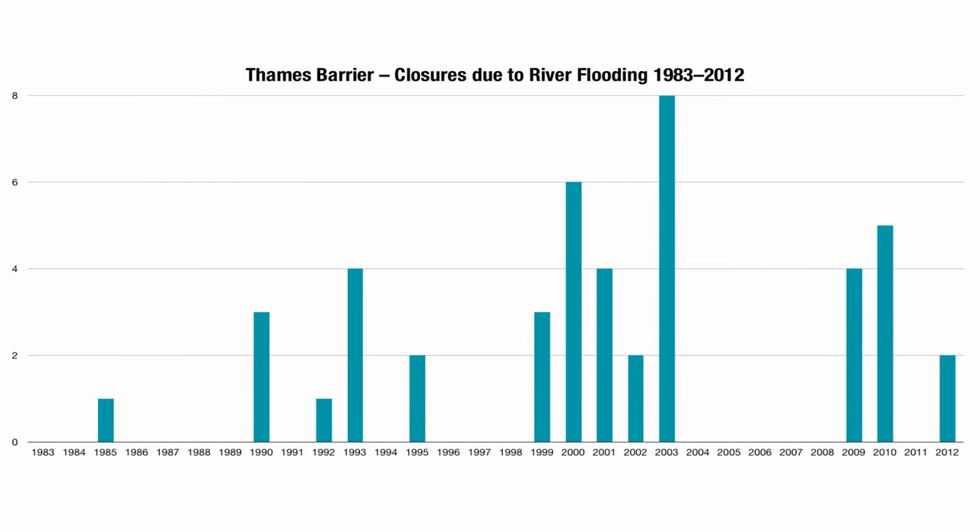You might be interested to see a graph showing the number of closures due to river flooding at the Thames barrier since it opened. You can see that as time has gone by there do seem to be more and more closures, although they seem to have peaked between 1999 and 2003. If you just looked at this graph in isolation, you might be unsure whether you could say that the need to shut the barrier has increased. So it's really good that we have this proper mathematical test, which enables us to say with some confidence that the number of times we have to shut the barrier is increasing.